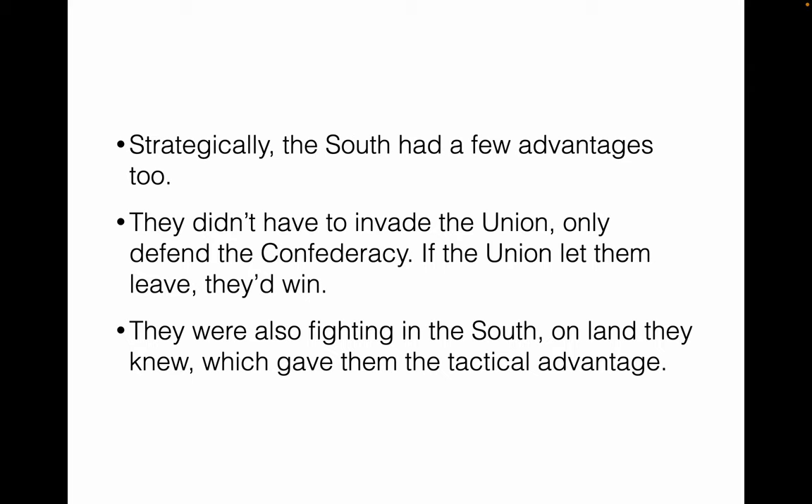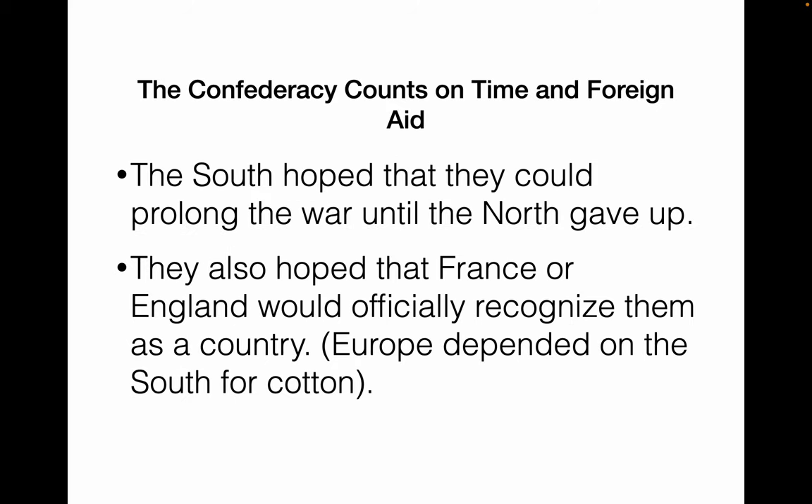The south had a few advantages. They didn't have to invade the Union — they only had to play defense. They also knew the land they were fighting on, which gave them a tactical advantage. The south hoped that if they could prolong the war long enough, the Union would get weary of fighting and give up. They also hoped to receive international recognition from England or France, who depended on the south for cotton, hoping one of them would recognize them as a legitimate country.